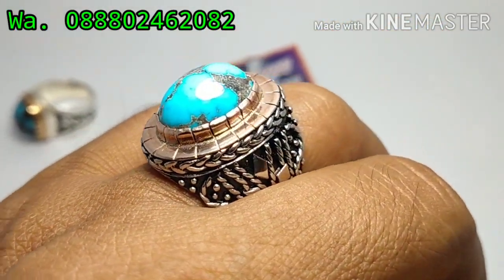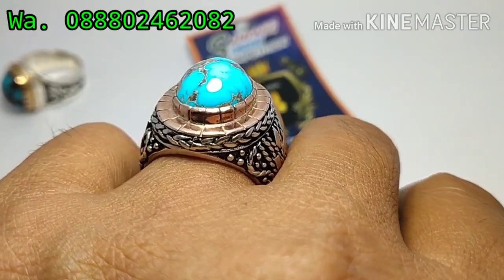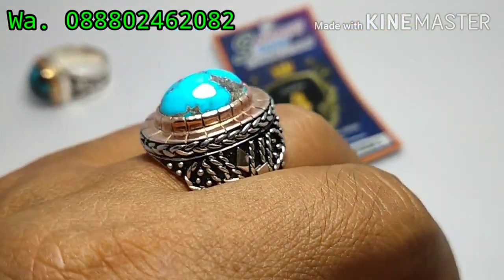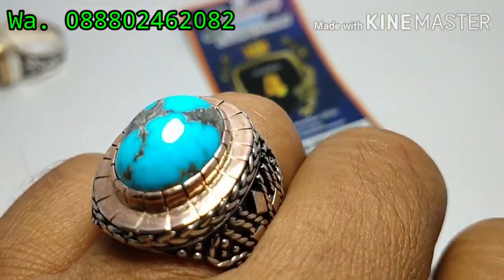Ini penampilan bila dipakai, dicari manis bos. Sangat bagus mempesona ini bos, menggairahkan bos. Virus persia, virus toskai. Dengan ring pera yang sangat bagus, ring pera made in Cirebon. Dan menang kontes ini bos, Juara 4.